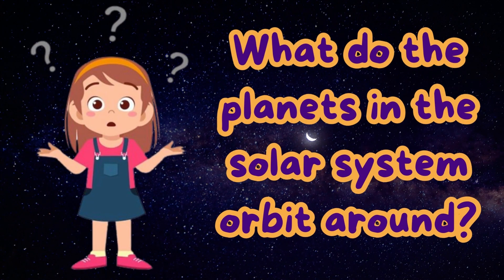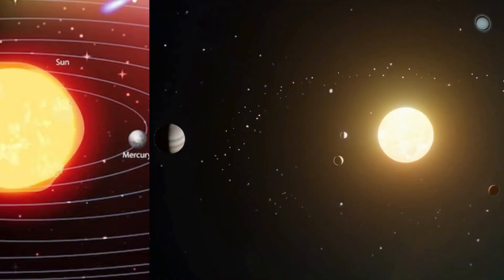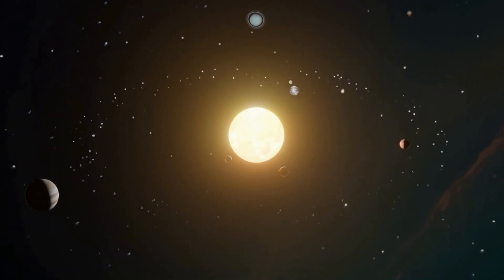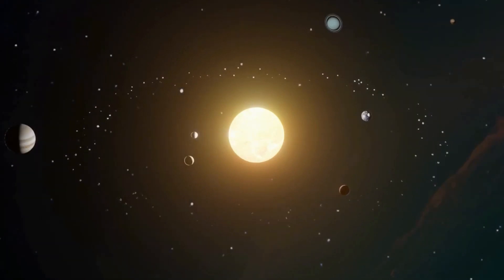What do the planets in the solar system orbit around? The planets orbit around the Sun. It takes each planet a different amount of time depending on how fast they move and how far away from the Sun it is.